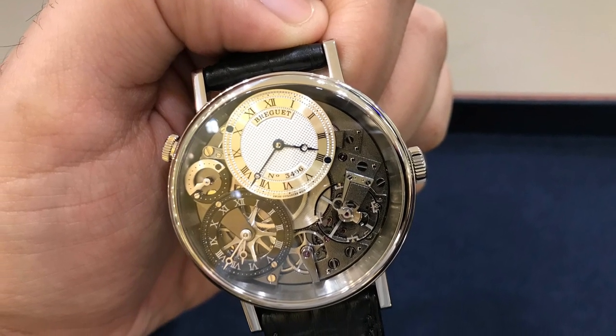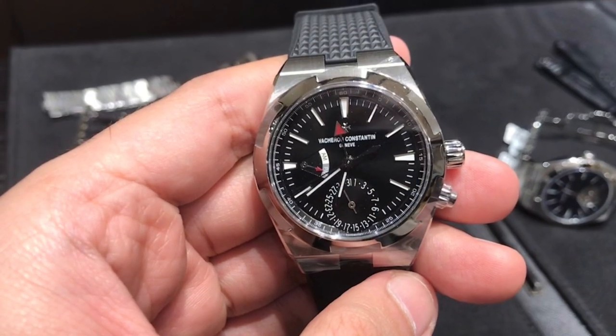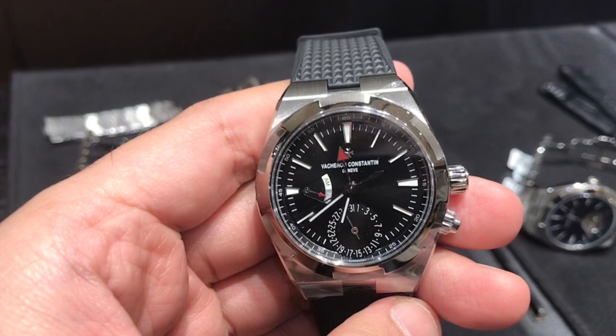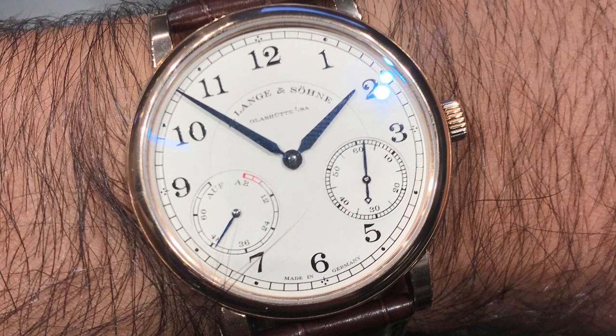So there you go guys, that's me searching for my Grail piece. Do keep your suggestions coming in the comments section below. Until my next video, I hope you all stay safe and thank you for watching.